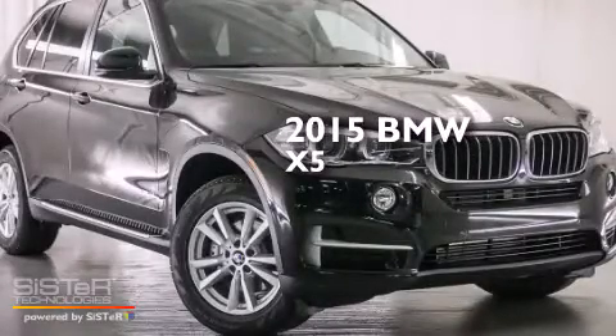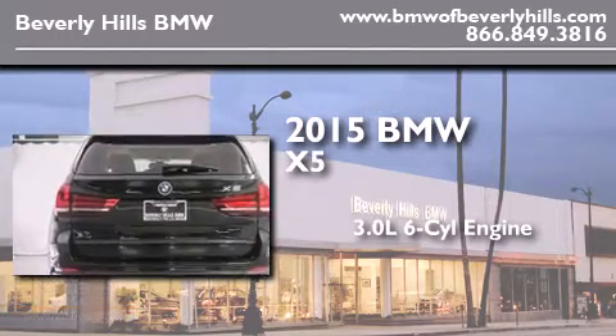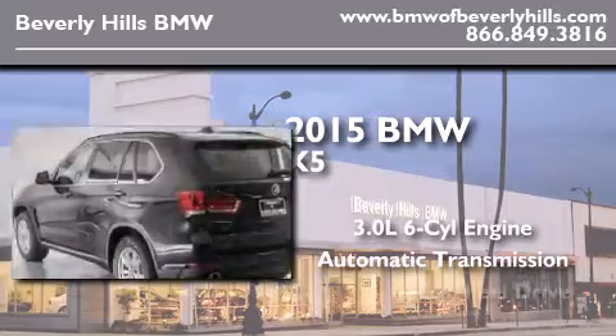This is a brand new 2015 BMW X5. It features a 3.0 liter six-cylinder engine, an automatic transmission, and all-wheel drive.